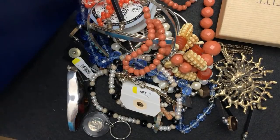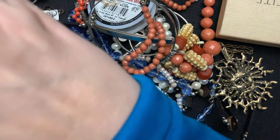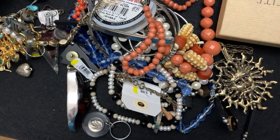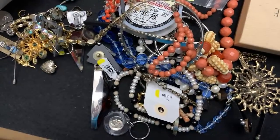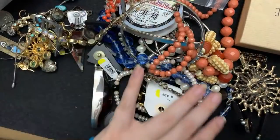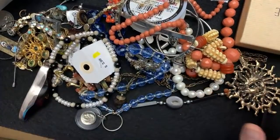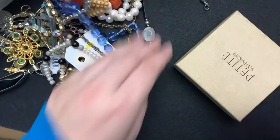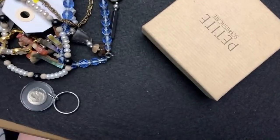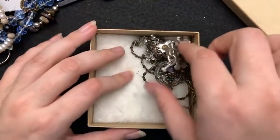Miss Princess Casserole here, coming to you with an estate sale haul. I have a whole bunch of stuff out here that I got from an estate sale, yard sale, and the thrift store, and all kinds of stuff. So let's dig in.